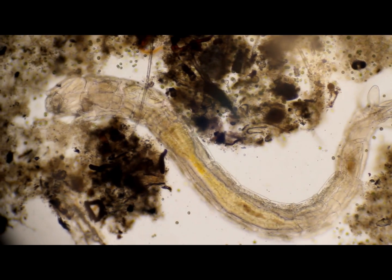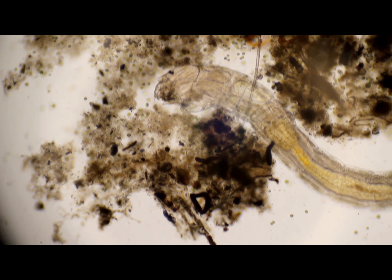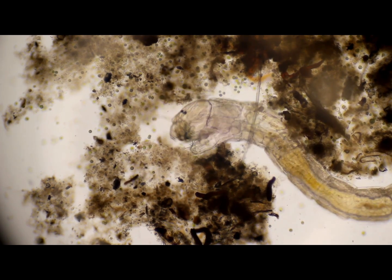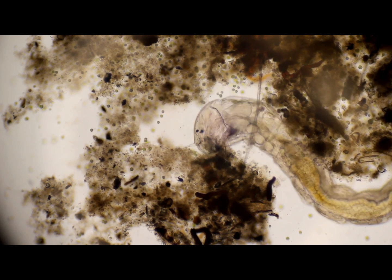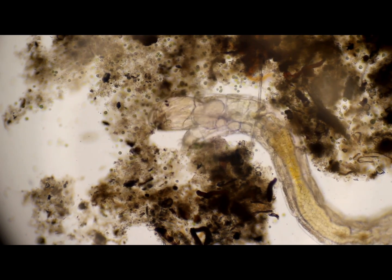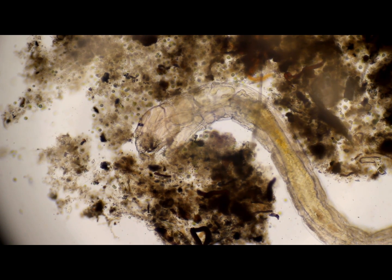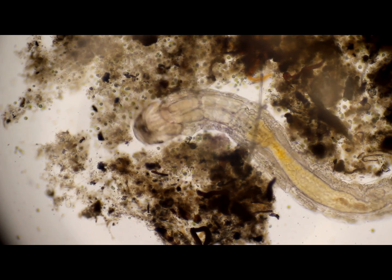I think I have seen something like this in books or something before. He looks like he's got a little foot. I see them.